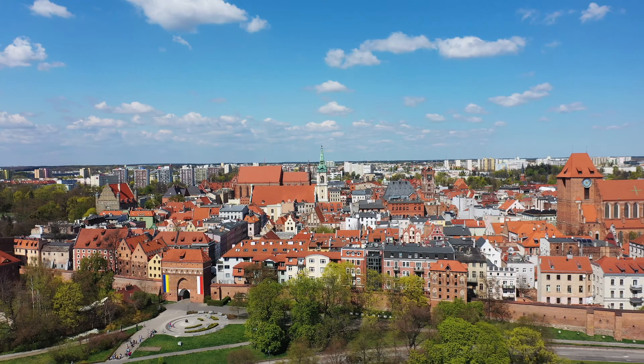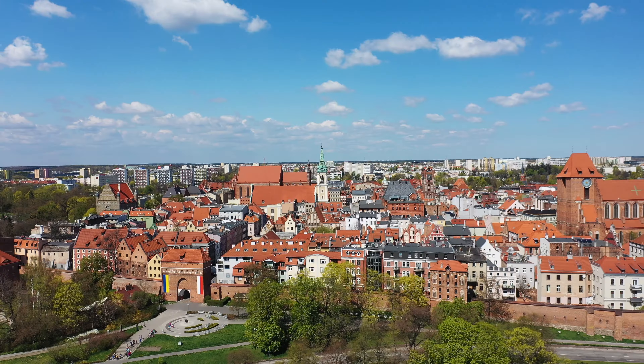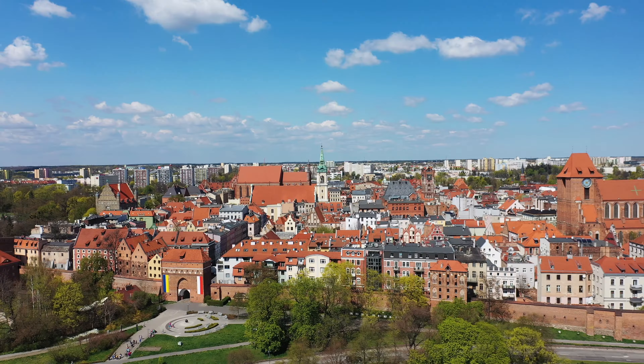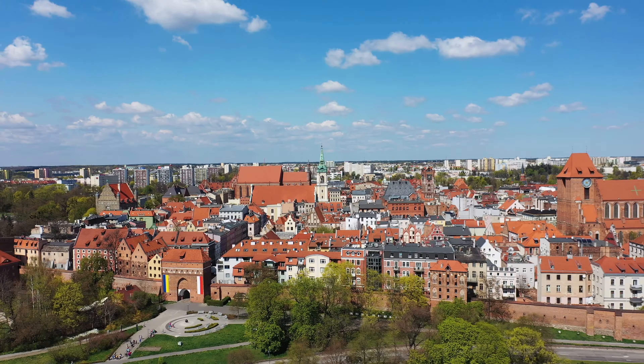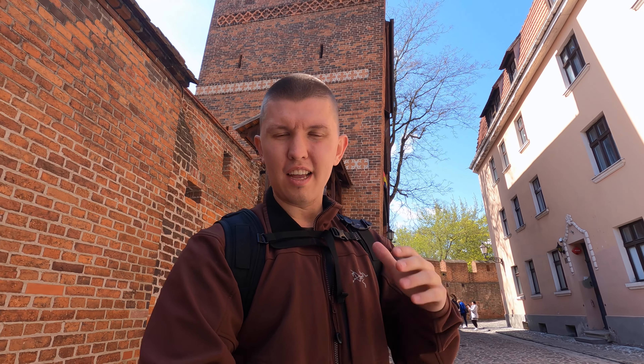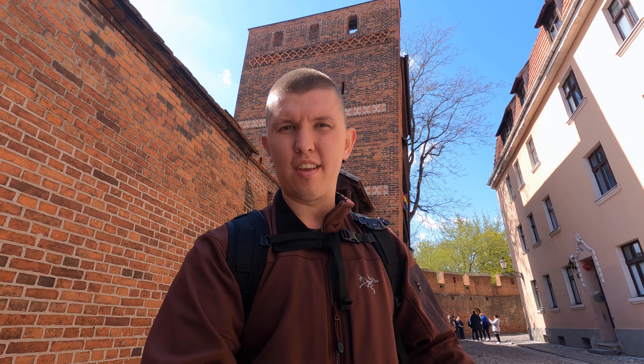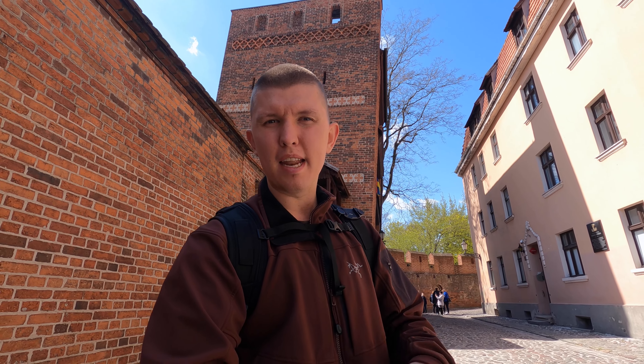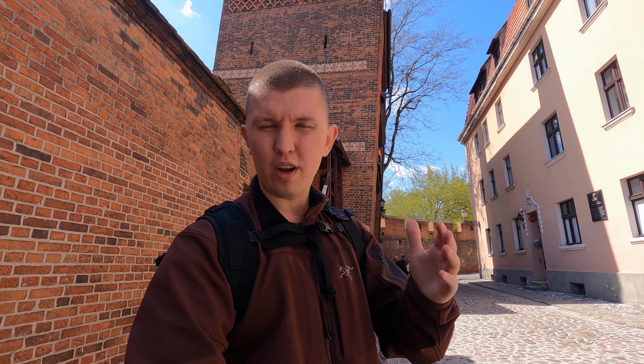Gingerbread is what Toruń is known for. Today I'm going to take you to a museum so we can learn a little bit more about it.